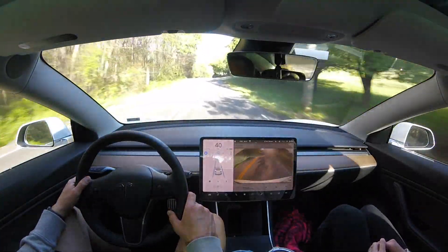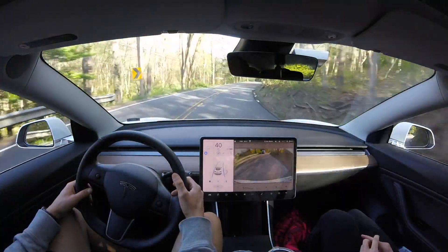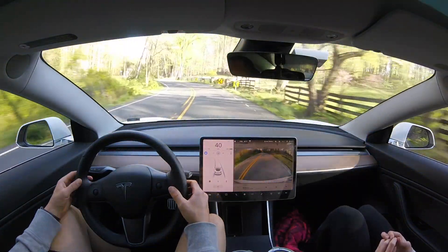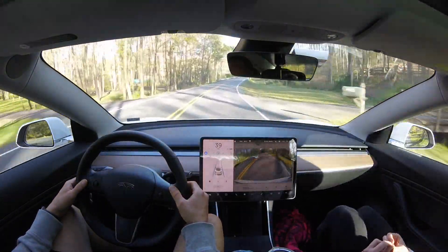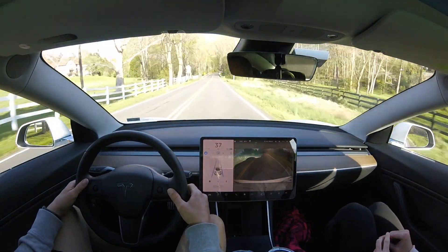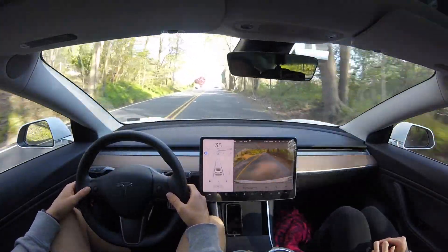Now we are coming up to a pretty severe blind right curve, and the autopilot system is maintaining its speed. Although we are definitely in the curve, it does not slow down at all and is able to successfully pass through that blind curve. On the following left curve, the autopilot maintains its speed only dropping down to 39 miles an hour before going back up to 40. Then we have another severe left curve where it needs to slow down more, but it doesn't slow down until we are already through the curve. Same for the next right curve — it does not slow down until we are in or through the curve.